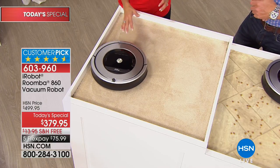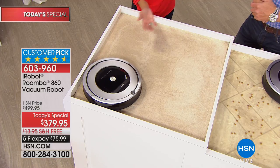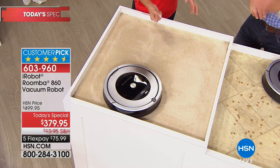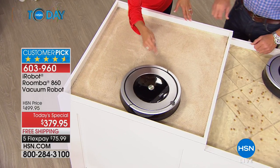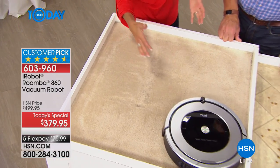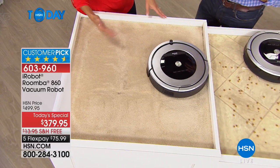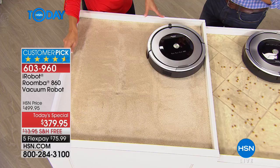It also acts like a trash compactor. When you go to empty the bin and the little light comes on telling you when to empty it, you realize it's been compacting more and more dirt in there. When it comes out it's amazing — like a brick.